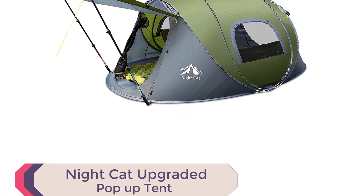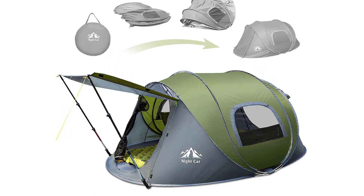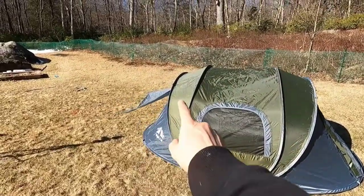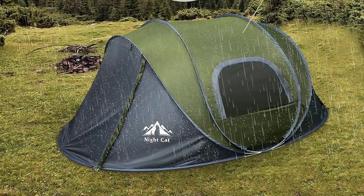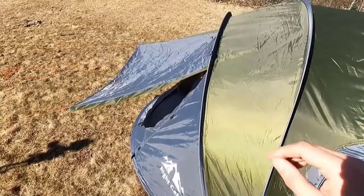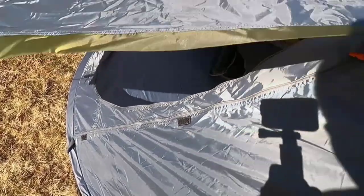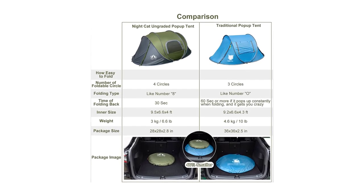Number 2: Night Cat Upgraded Pop-Up Tent. Introducing the Night Cat Upgraded Pop-Up Tent, the best automatic camping tent for quick and easy setup. In just 3 seconds, this tent pops up effortlessly by throwing it to the ground and spreading the pole. Folding it back is equally simple, resembling the number 8 shape. With a 40% smaller package size compared to traditional pop-up tents, it's lightweight and easy to carry with its convenient hand strap and back straps. The Night Cat Pop-Up Tent comfortably accommodates two to four persons, with a spacious interior size of 9.5 by 6.6 by 4 feet, fitting queen-size air mattresses or Night Cat Double Sleeping Air Pads.